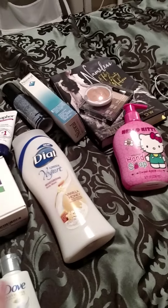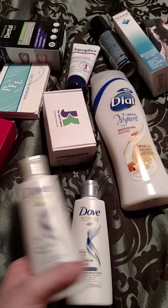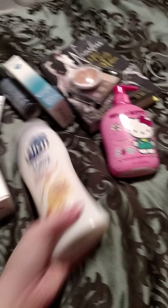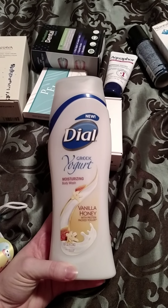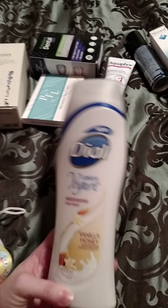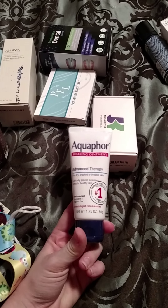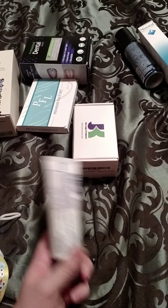This was either from Walmart or Target — I can't remember — it was the Dove Intensive Repair Shampoo and Conditioner. And the Nissan cards that they had a while back. This is from Allure back from, like, August I think, and I just now got it about a couple weeks ago, and it's the Dial Greek Yogurt Moisturizing Body Wash in Vanilla Honey, and I have tons of body wash put back. This was from the Dr. Oz giveaway — they sent you a coupon for the Aquaphor Advanced Therapy Healing Ointment, so I picked that up.